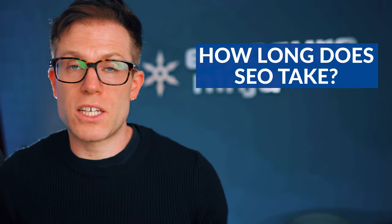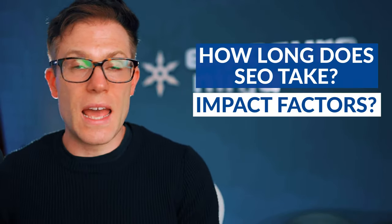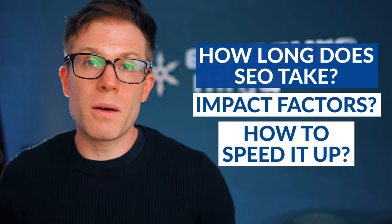Well, we wanted to dig into the data to see not only how long SEO took, but what were the commonalities between the fastest moving campaigns? So that's exactly what we're going to share in this video. How long does SEO take? What are the factors that impact how long SEO takes? And how can you speed it up?